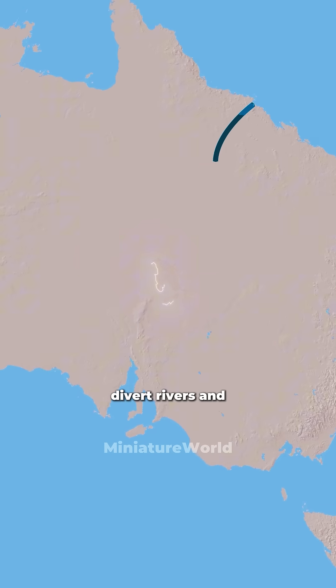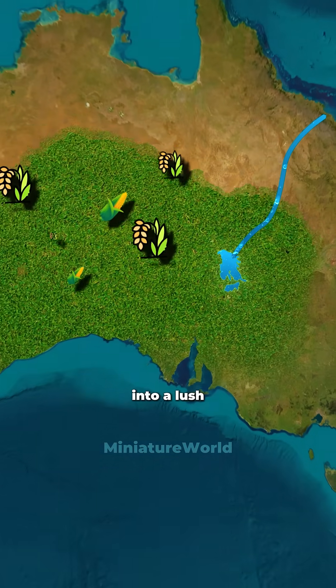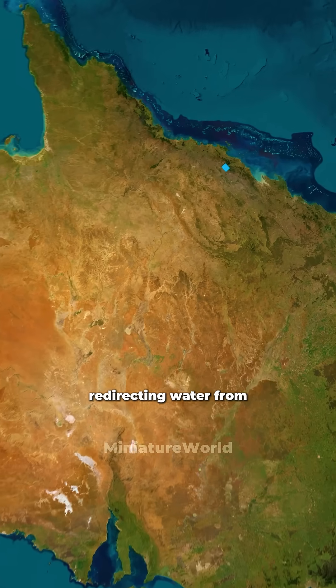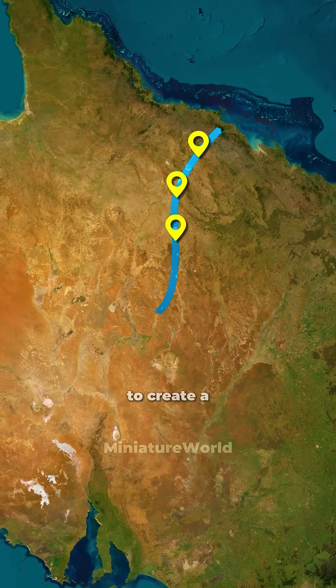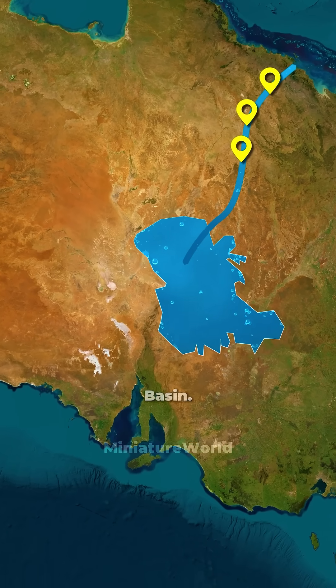They planned to divert rivers and fill up Lake Eyre, which is often dry, in hopes of turning the desert into a lush and fertile region. The project involved redirecting water from major rivers like the Tully, Herbert, and Burdekin to create a massive water system stretching across the country to feed into the Lake Eyre basin.